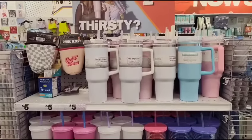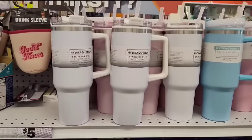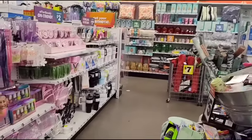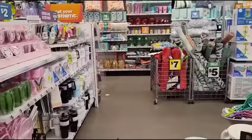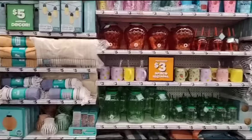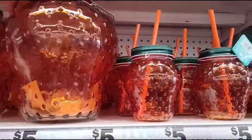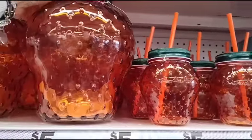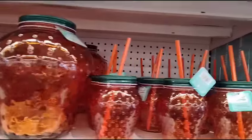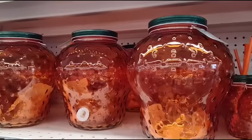These tumblers would be great for teacher gifts — you can totally personalize them. Now the really cute stuff is over here and I'm actually going to be buying some. Look at this for $5 — turn it around and it becomes decor. Take out the straw and the tumbler becomes decor too. How adorable are those?